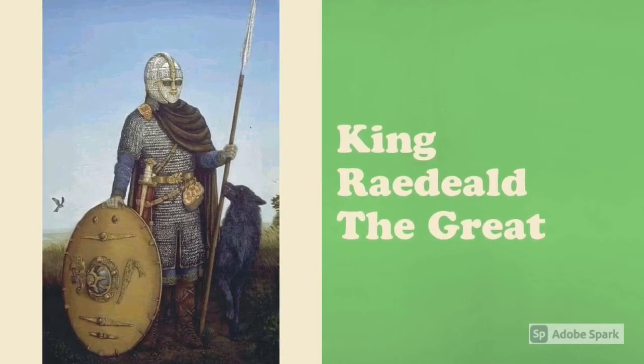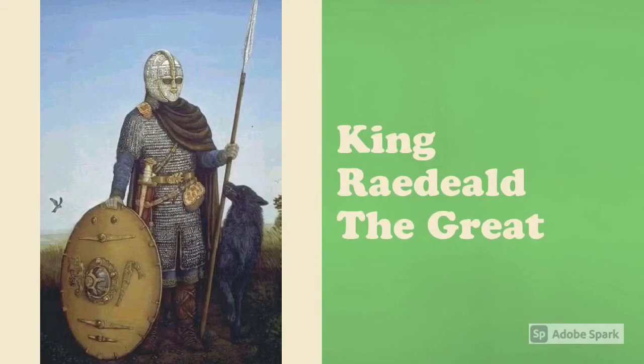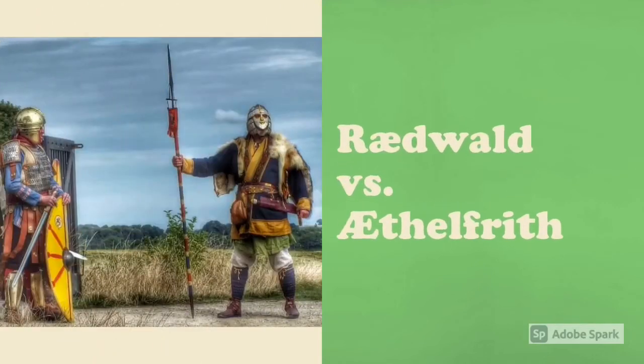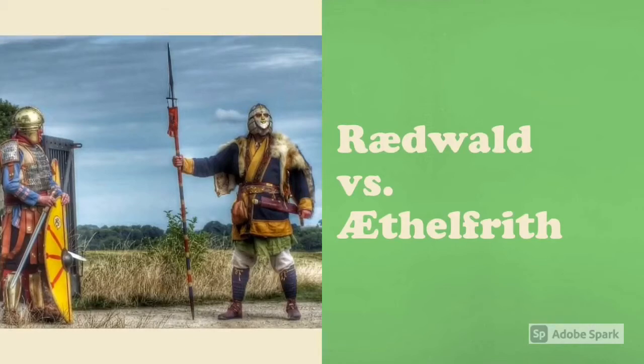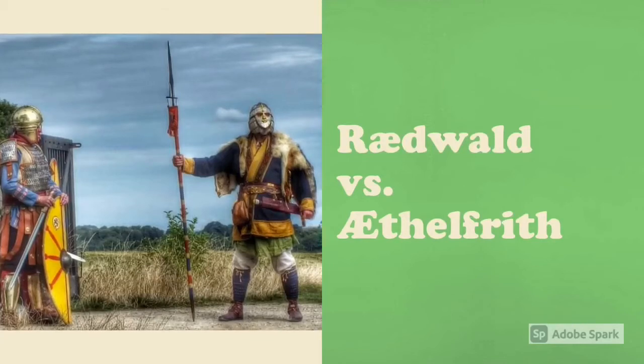King Raedwald was a 7th century king of East Anglia, a kingdom that included today's counties of Norfolk and Suffolk. He was the son of Titilla of East Anglia and a member of the Wuffinga dynasty, who were the first kings of East Anglia. King Raedwald became a Christian during a stay in Kent, but on his return to East Anglia he sanctioned the worship of both the Christian and the traditional Anglo-Saxon religions. For a time he recognized the overlordship of Æthelberht, king of Kent, but he seems to have gained some superiority over the land south of the Humber, with the exception of Kent.